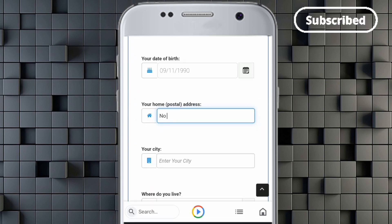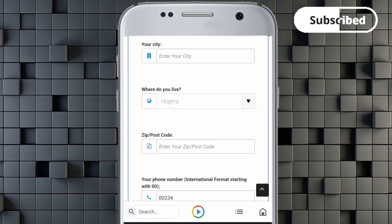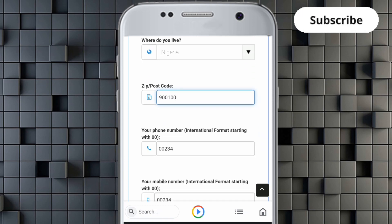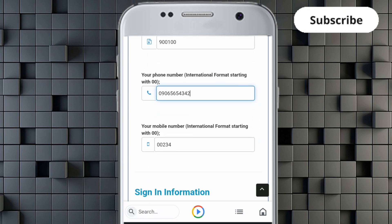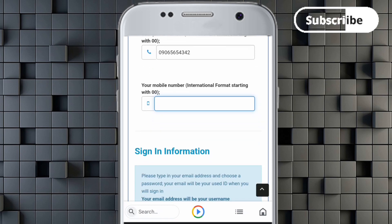When you sign up, make sure you register as a publisher. Enter your first name, date of birth, and city. Use your exact address — your post address — and input your city. Make sure you choose a city that is accurate to your location. Don't change anything. Input your zip code, then your phone number is needed in international format.